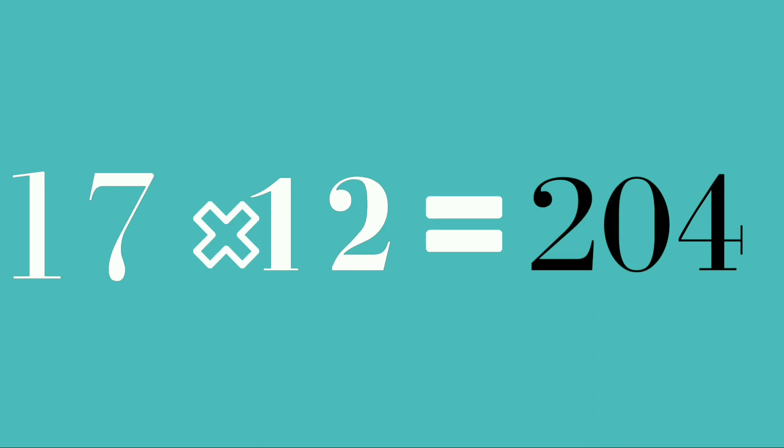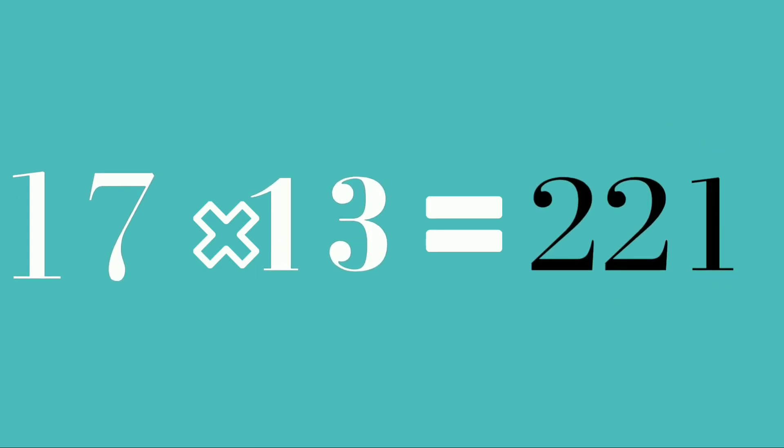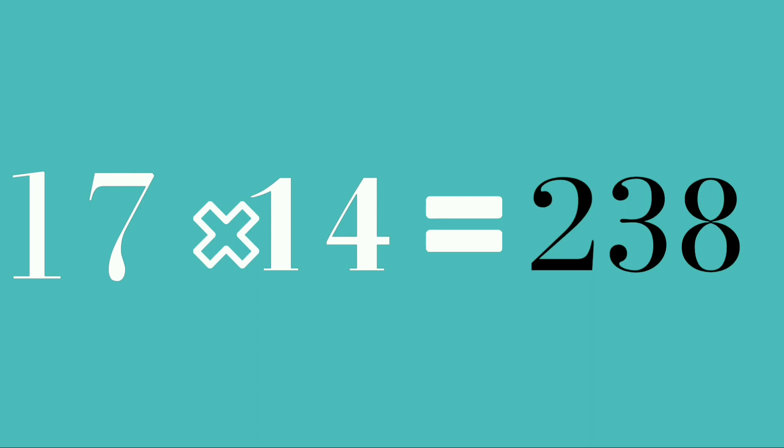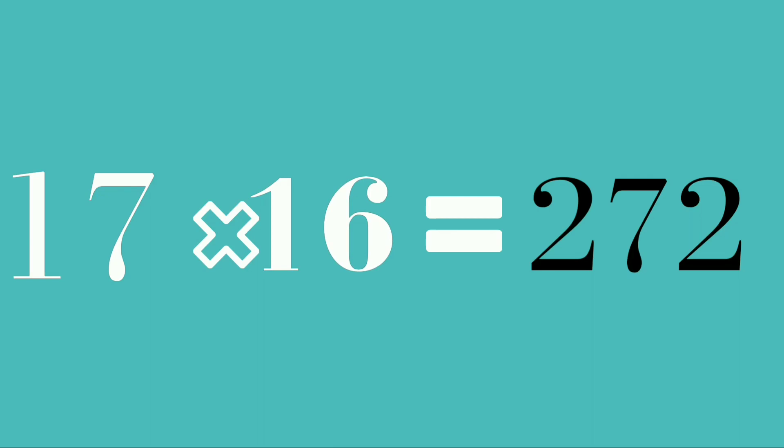17 twelves are 204. 17 thirteens are 221. 17 fourteens are 238.